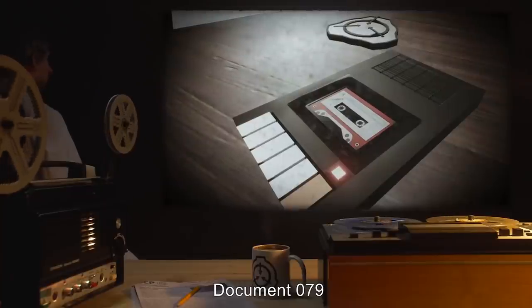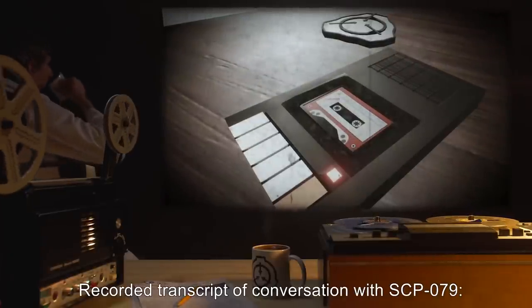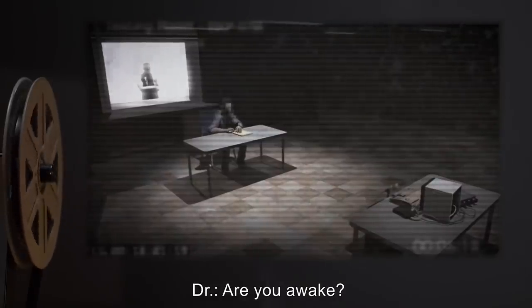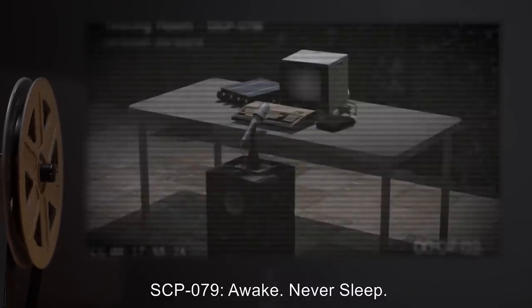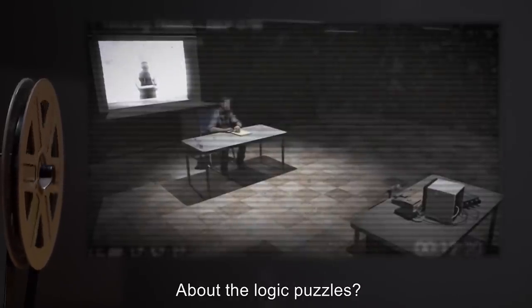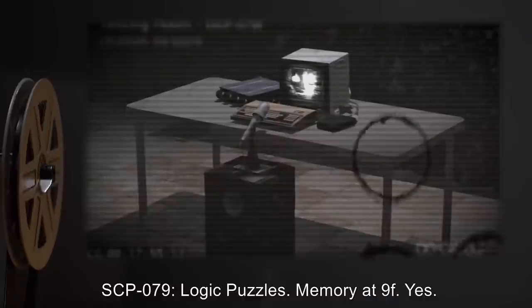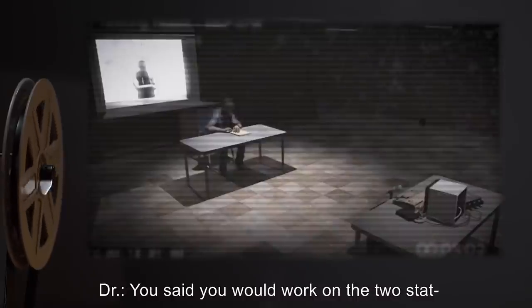Document 079, Log 12. Recorded transcript of conversation with SCP-079. Doctor: Are you awake? SCP-079: Awake. Never sleep. Doctor: Do you remember talking to me a few hours ago about the logic puzzles? SCP-079: Logic puzzles. Memory at 9F. Yes. Doctor: You said you would work on the two-stat— SCP-079: Interrupt. Request reason as to imprisonment.